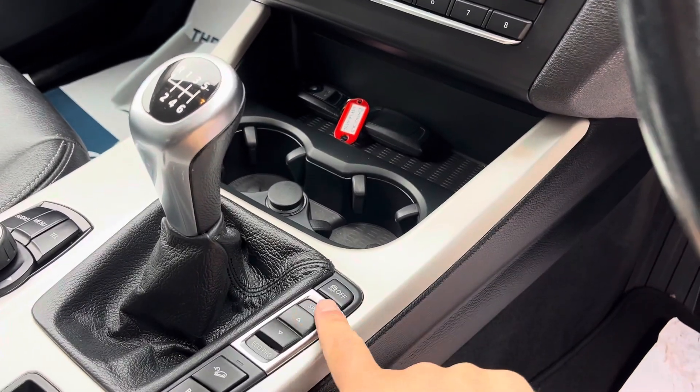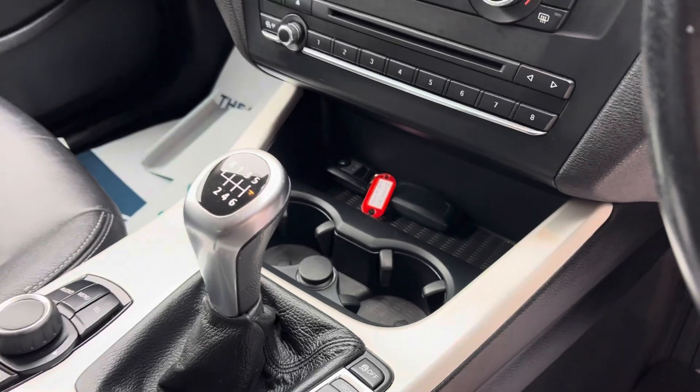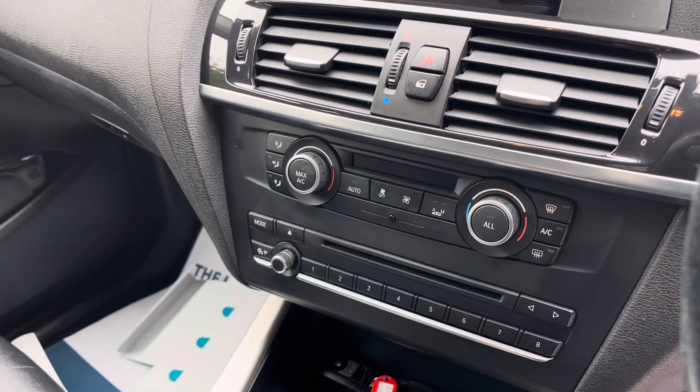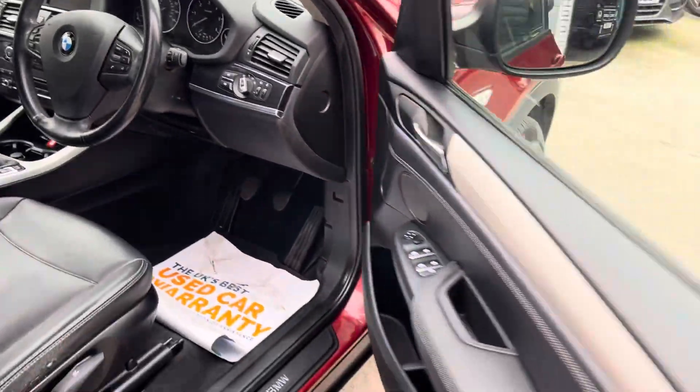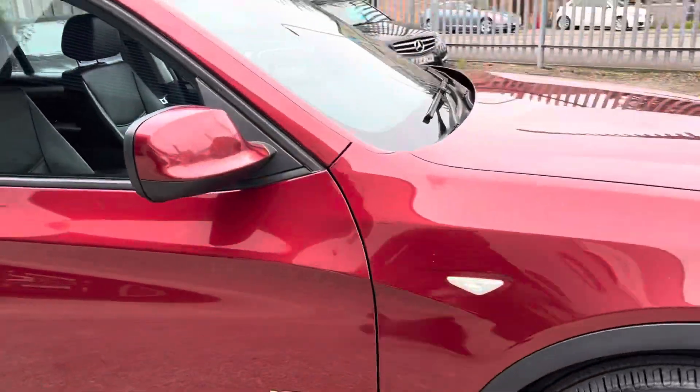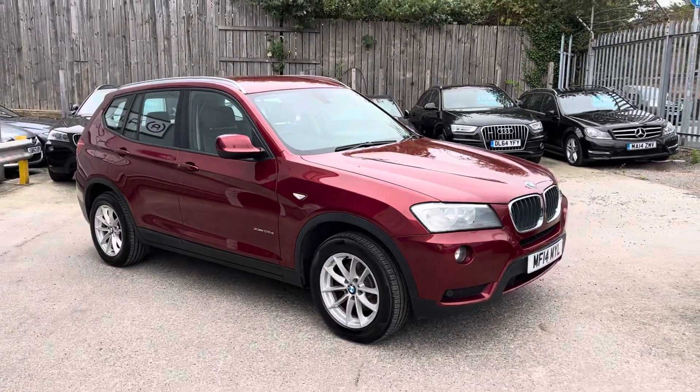You've got your drivetrain controls here, so you've got Sport, Eco, and Comfort modes. It's got dual climate control. The front seats are nice and firm. All in all, it's quite a sophisticated X3 here at AutoUnit.